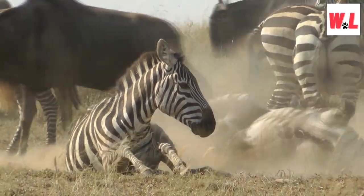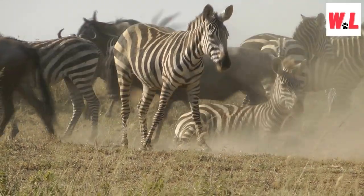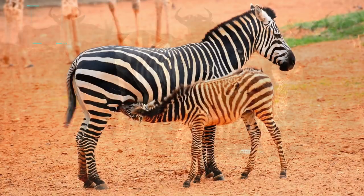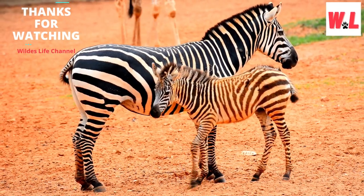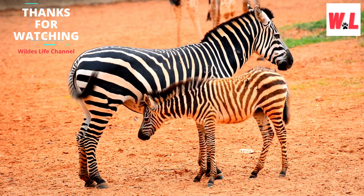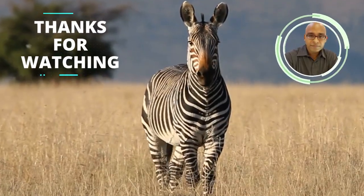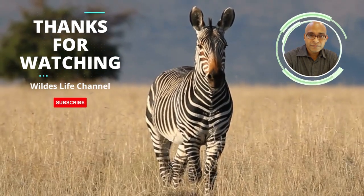And there you have it, fellow wildlife enthusiasts — the grand finale of our zebra magic journey. We hope you're now utterly spellbound by the enigmatic world of zebras and their 10 mind-boggling facts. Remember, the magic doesn't end here — there's always more to explore in the captivating realm of nature. If you want to stay in the loop with the wildest adventures and discover more enchanting creatures, don't forget to hit that subscribe button and join our amazing community of animal enthusiasts. Thank you for watching, and until next time, keep the wild alive and let curiosity guide your way. Stay wild, stay zebra-mazing!